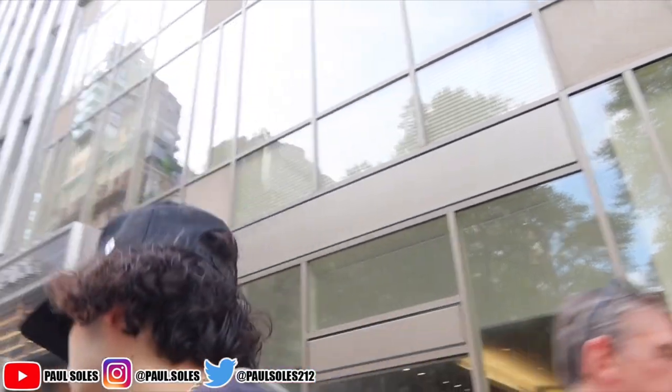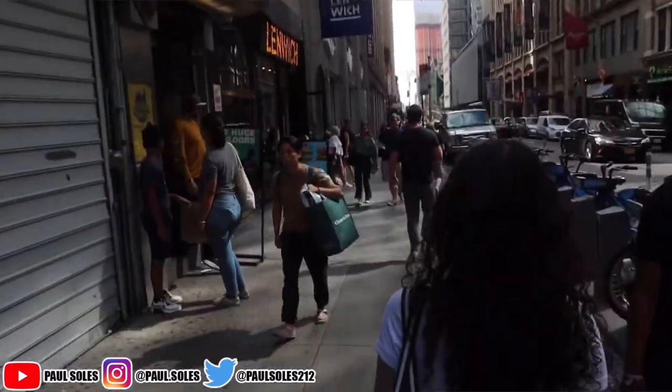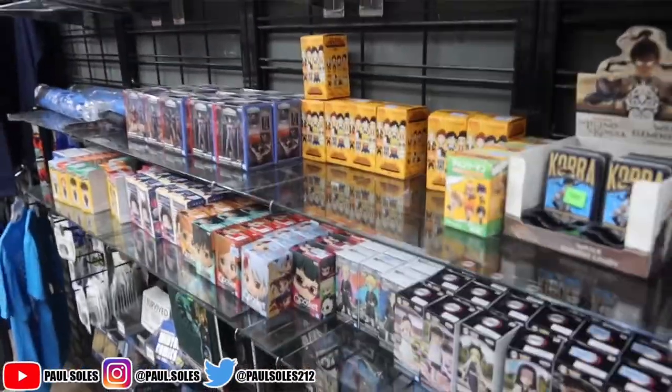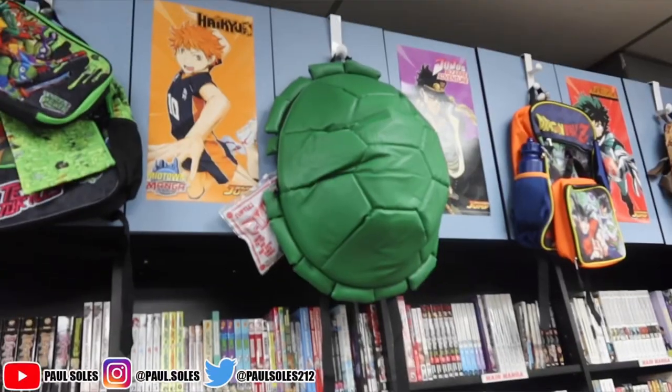Alright, where are we going now? We gotta go to Midtown Comics. Let's go into Midtown Comics and see if we can find some cool stuff because if not, I don't know what else we're gonna blow the rest of the budget on. First stop is all the little mystery random knickknack things and I don't really see anything good, so let's keep it pushing.